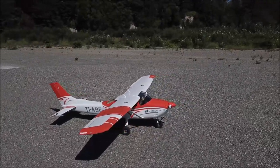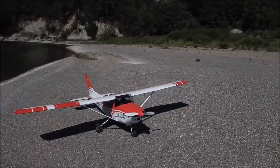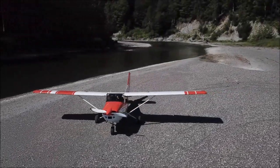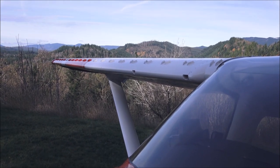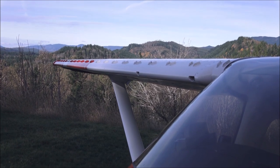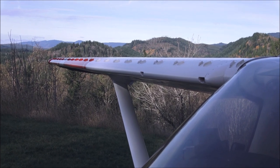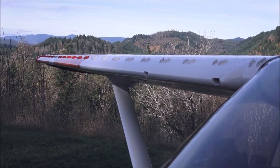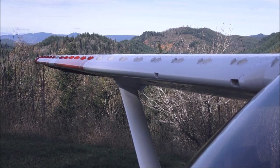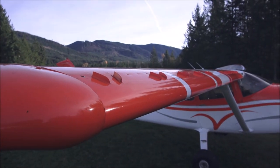The Cessna 182 was introduced in 1956 and it is still in production. It has 230 horsepower with a Continental O-470, and then in 1996 they put in a Lycoming IO-540. Mine is a P model from 1973. You can see the Sportsman leading edge kit and the VGs, which make a big difference for flying in the backcountry. They allow you to fly a lot slower, land shorter, and also take off shorter.